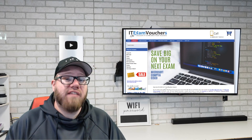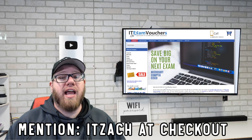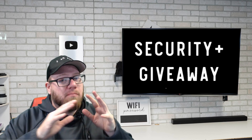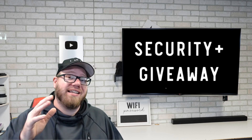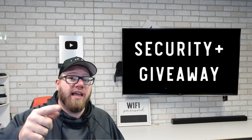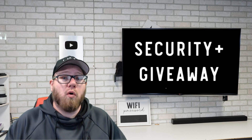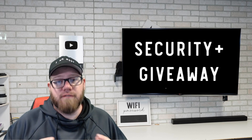And if you guys are looking to save even more, make sure you use the coupon code ITZACH — that's I-T-Z-A-C-H — and you can save an additional amount off of these vouchers as well. And even more exciting, ITExamVouchers.com has provided us a free CompTIA Security Plus voucher that I will be giving away to one lucky viewer. If you're interested in winning, check out the link in the description below for more information on how to register to win a CompTIA Security Plus voucher.